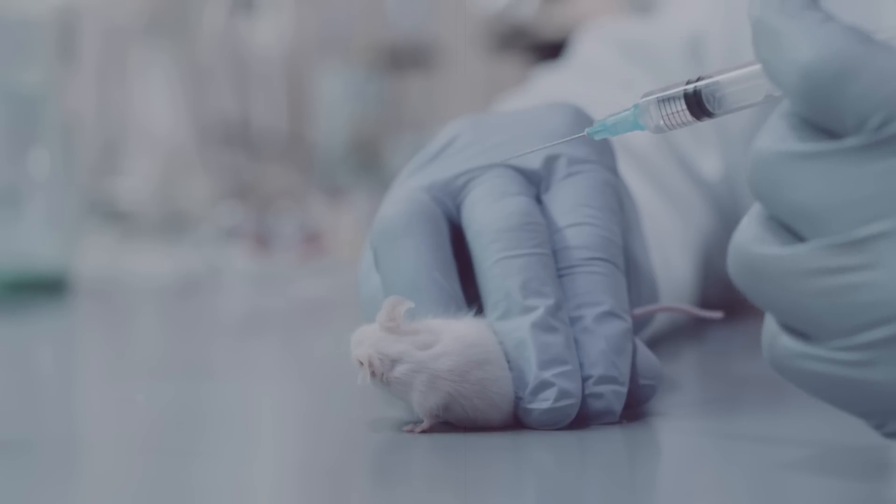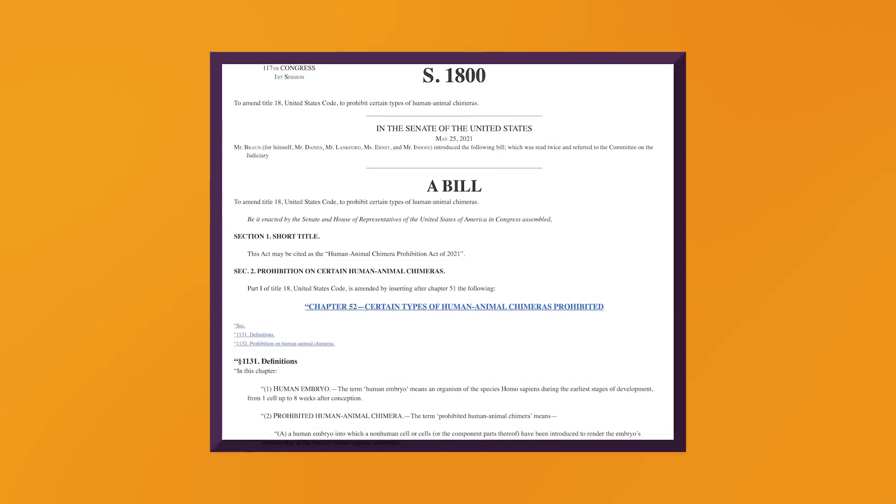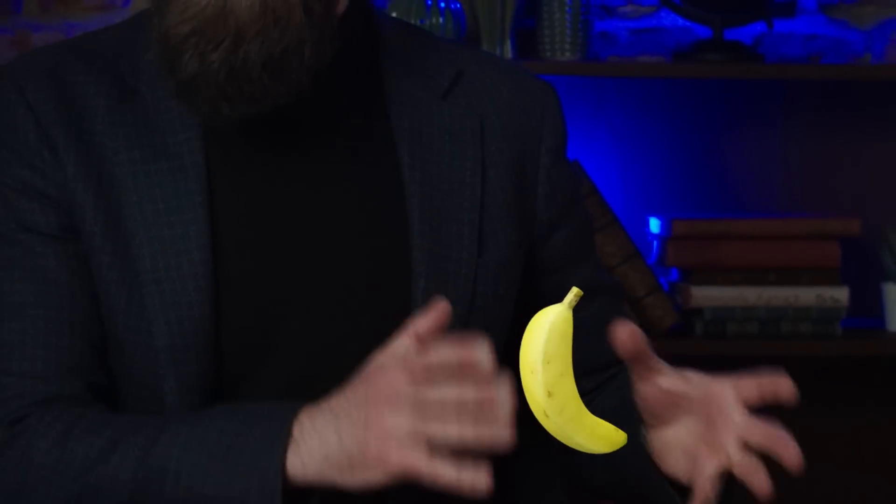Fortunately, many of these dystopian fantasies have been made illegal by the Human-Animal Chimera Prohibition Acts of 2016 and 2021. However, there's a lot more that is possible with genetic engineering — from bizarre but useful creations to some experiments that were performed just for the hell of it. Today we're going to be looking at some of the most unexpected uses of genetic engineering.